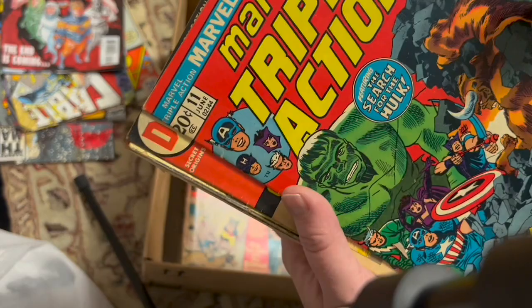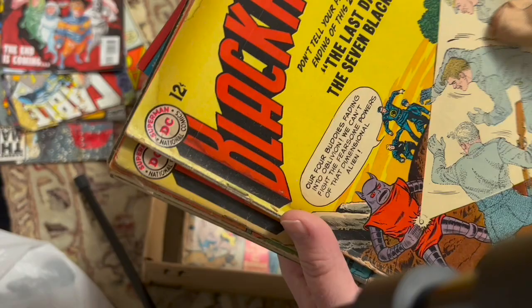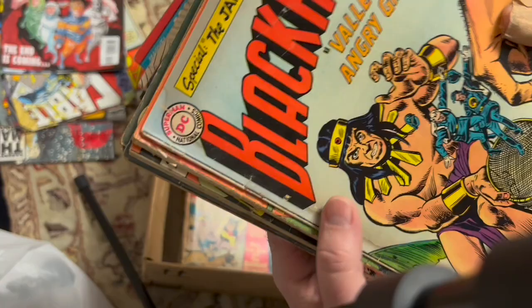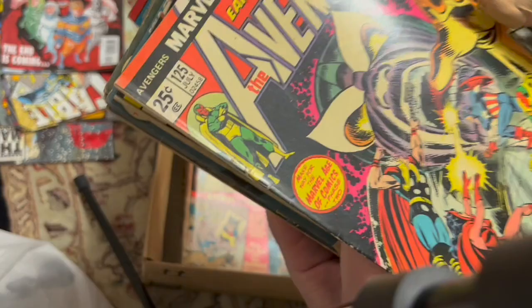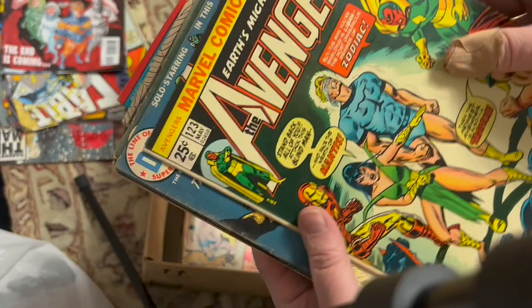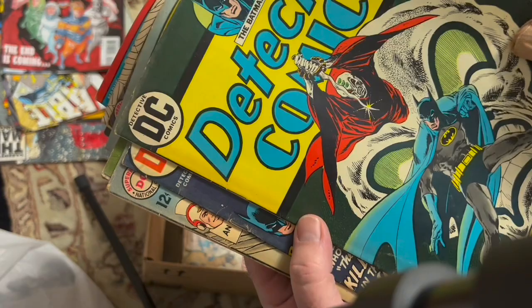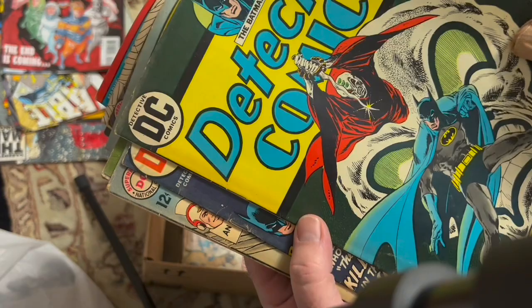Blackhawk 185, Blackhawk 194, 193. Batman Annual number 4 — I need that. Thanos cover here. Avengers 125 — pretty nice shape. Thor 212. Avengers 123 — is this the origin of Mantis? Flash 228. Detective Comics 437 — this is the first appearance of the Manhunter, Mark Shaw. Yes!